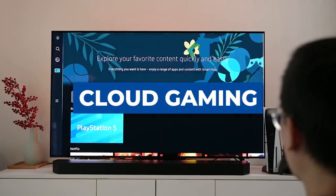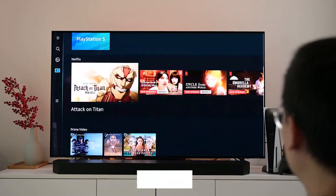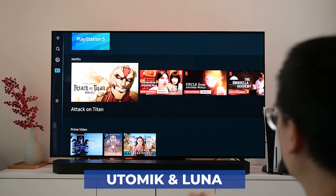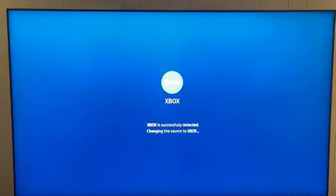Using the Gaming Hub, you can stream games from services like Xbox Game Pass, NVIDIA GeForce Now, Google Stadia, Utomik, and Luna to your TV and play them with a compatible controller. However, subscriptions are necessary since they are sold independently.